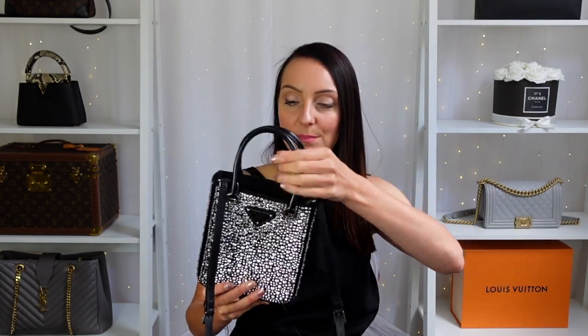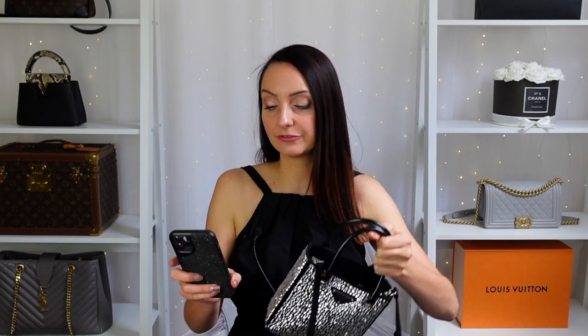In this video I'll be telling you everything you need to know about this bag — outfit styling, what fits inside, prices, etc. — but first let's take a quick look at some of the crystal bags currently available from Prada.